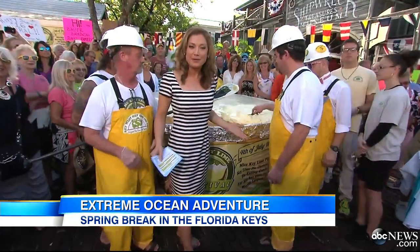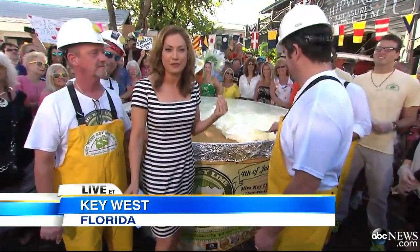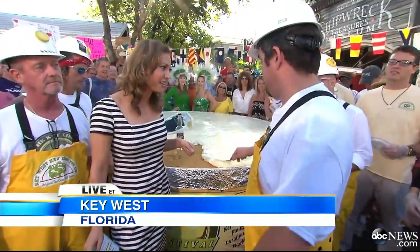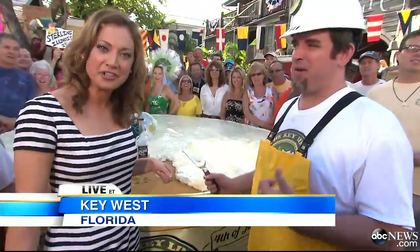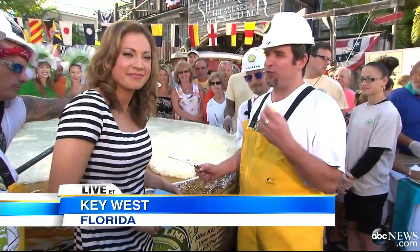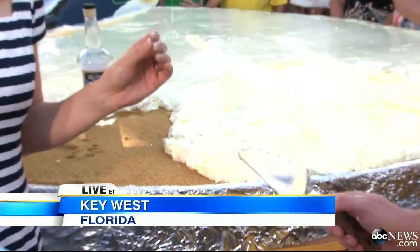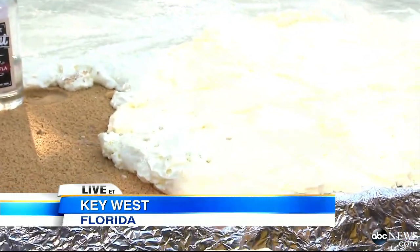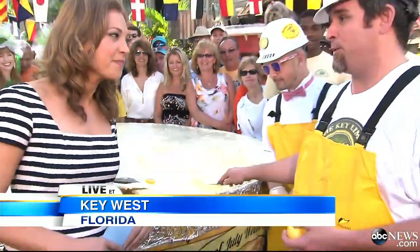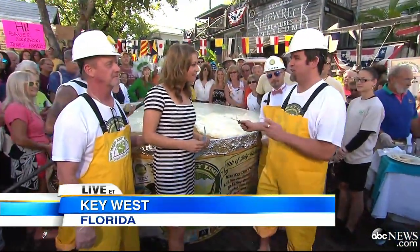1,000 pounds of key lime pie right behind me. This is David Sloan — he has made it. The Keys is known for key lime pie. We have enough to feed 1,500 people: 55 gallons of sweetened condensed milk, 200 pounds of graham crackers, and over 6,000 key limes went in here. They've got to come to Key West for it. We do a key lime festival every year with the Key West Key Lime Pie Company and Chef Distilled, and we make this mammoth bigger every single year.